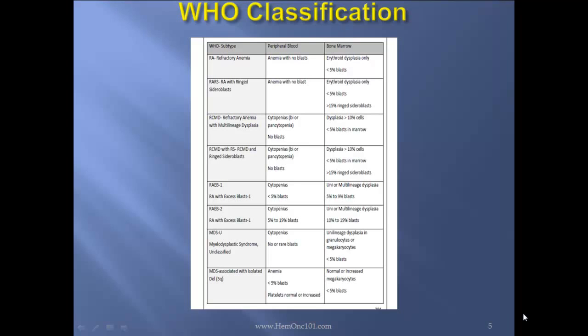Next, refractory anemia with multilineage dysplasia: in the peripheral blood you'll see cytopenias and no blasts; in the bone marrow, dysplasia in more than 10% of cells and still less than 5% blasts. Next, refractory anemia with multilineage dysplasia and ring sideroblasts: in the peripheral blood you'll see cytopenias or pancytopenia, no blasts; bone marrow shows dysplasia more than 10%, less than 5% blasts, and more than 15% ring sideroblasts.